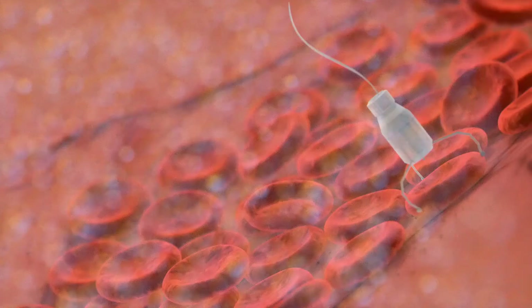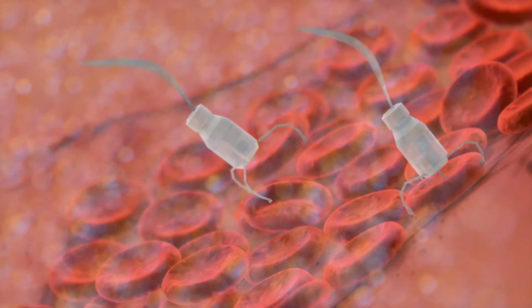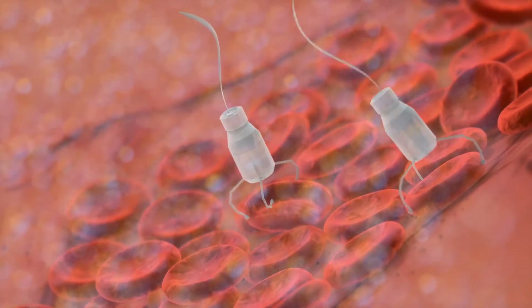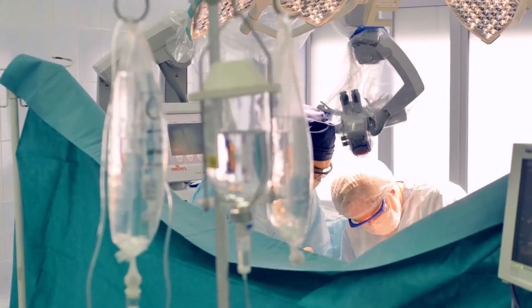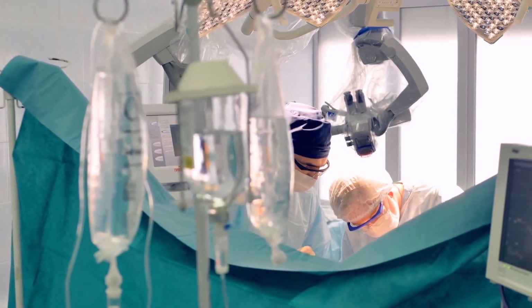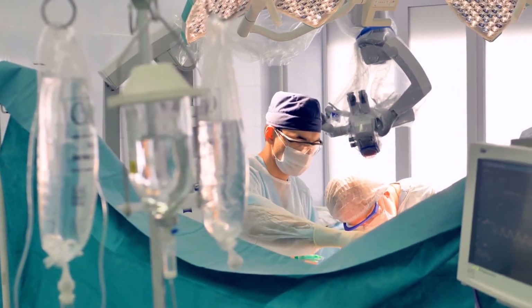Surgery is considered a cure for colloid cysts, and the failure to remove the blockages can result in sudden death for the patient. In the past, the extraction of colloid cysts was a risky procedure that involved performing a craniotomy, during which the surgeon would remove a portion of the skull to get to the cysts.